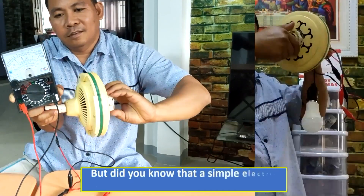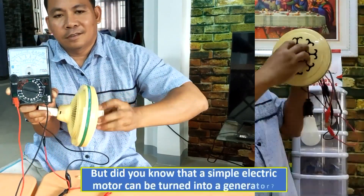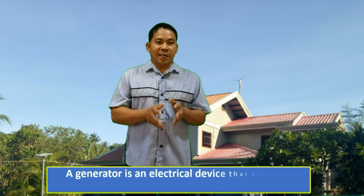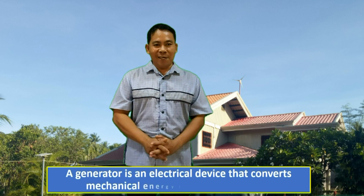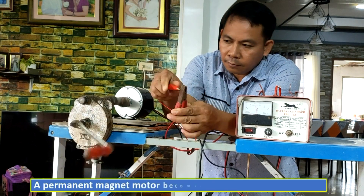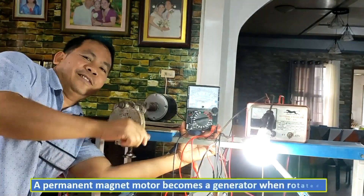Did you know that a simple electric motor can be turned into a generator? A generator is an electrical device that converts mechanical energy to electrical energy. A permanent magnet motor becomes a generator when you spin it.